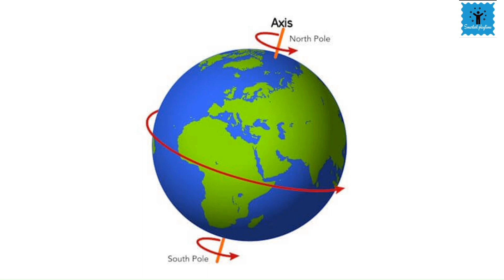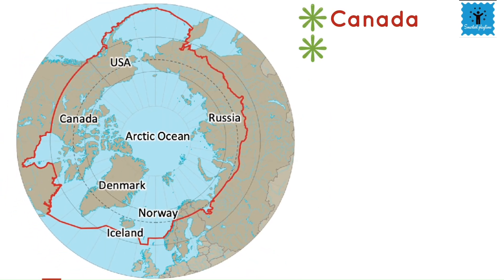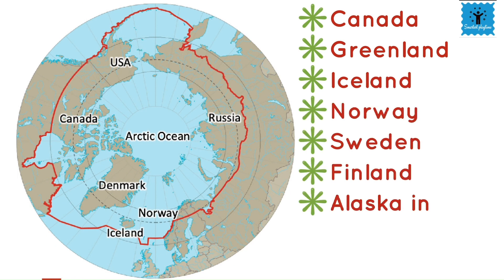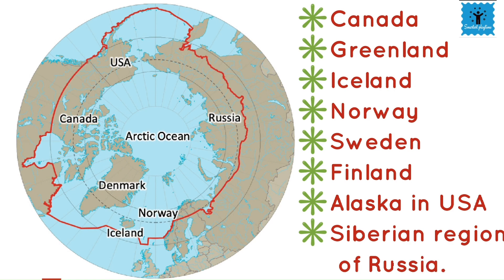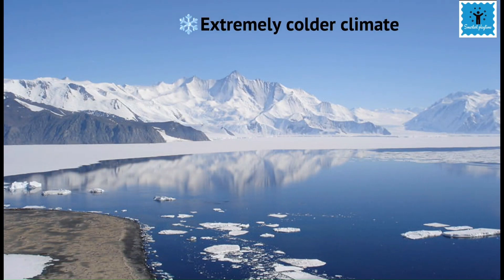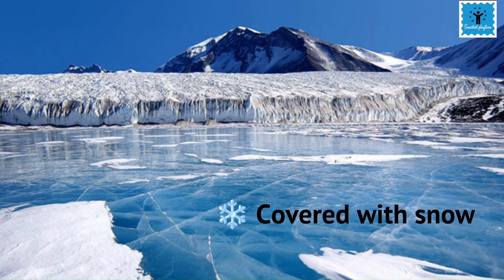The countries that belong to the polar region are Canada, Greenland, Iceland, Norway, Sweden, Finland, Alaska (which is in the USA), and the Siberia region of Russia. Polar regions show an extremely cold climate, which is covered with snow and remains cold for most part of the year.